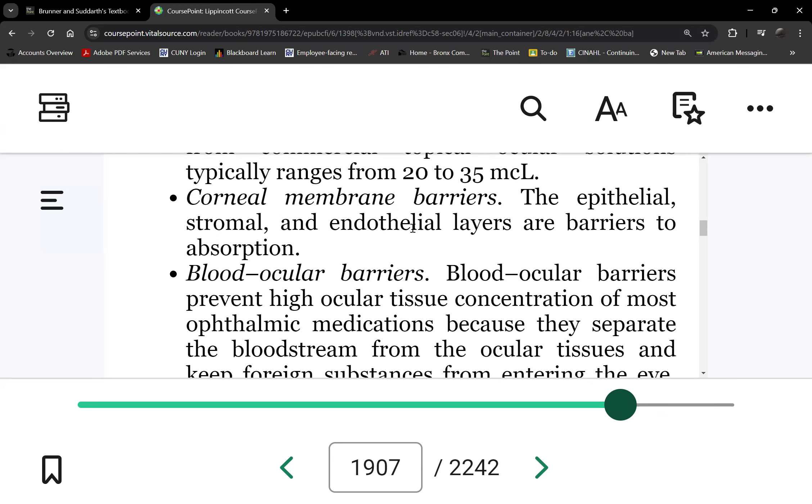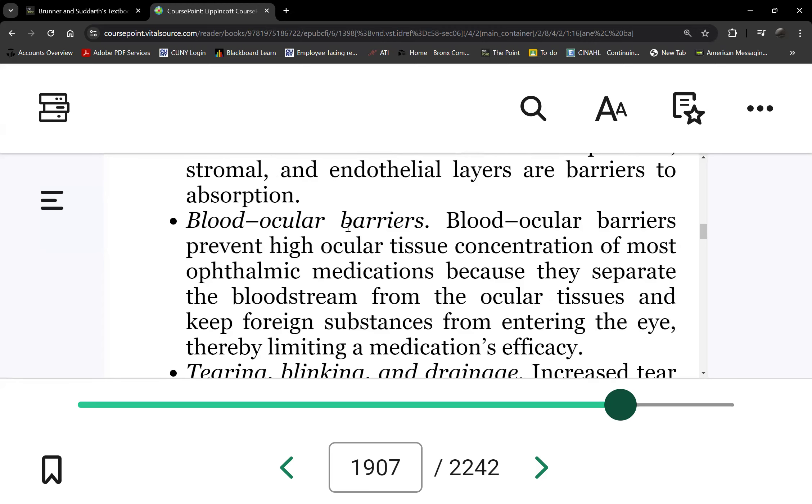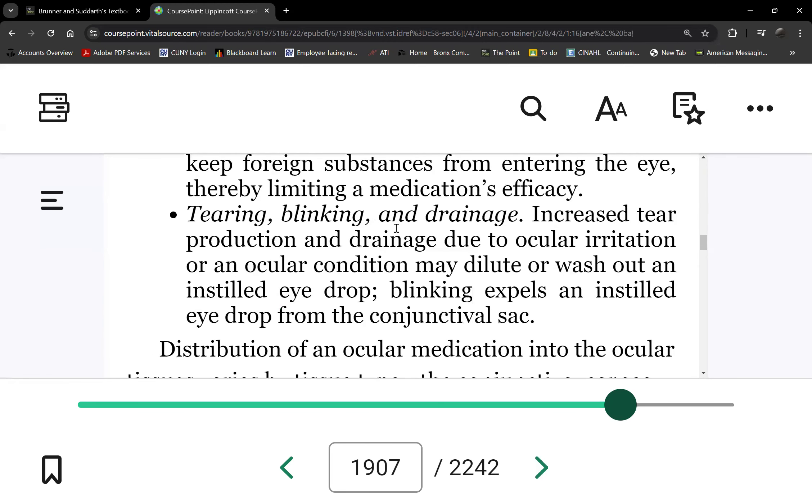There are barriers to absorption already: the lens, the corneal membrane, and blood-ocular barriers. Additionally, whenever you put any ointment or drop in the eye, tearing, blinking, and drainage are stimulated — which will either dilute or wash off your medications. That's another reason why you wait one to two minutes between eye drop administrations.